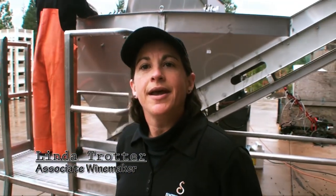Hi, I'm Linda Trotta. I'm the associate winemaker here at Swiftwater Cellars. My function here is as the on-site winemaker. I run the day-to-day operations and collaborate with consulting winemaker Tony Reinders. Today we are processing Cabernet Sauvignon from the Horse Heaven Hills, a vineyard called Double Canyon.